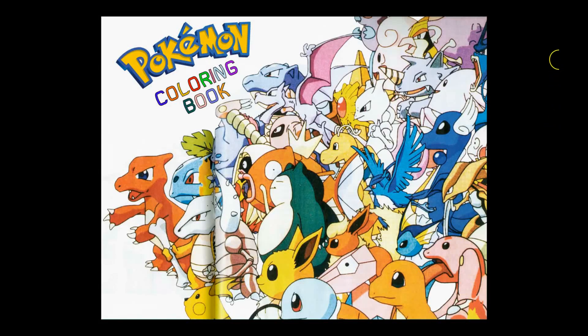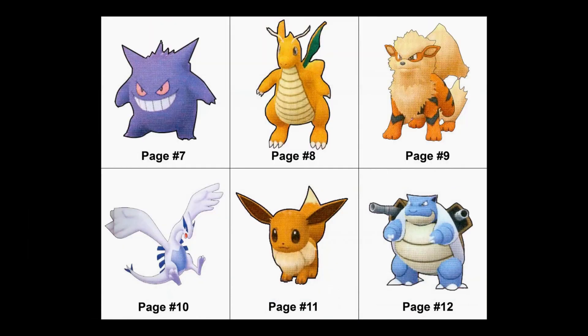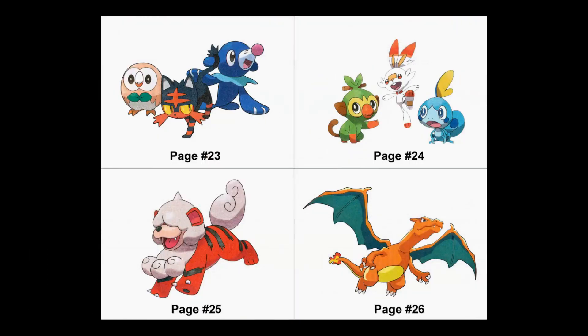This is the official Pokemon coloring book. As you can see, it has a cover page, and inside we have index pages showing the full color images of each one of the pages that are here in the book.